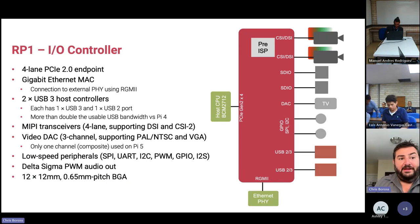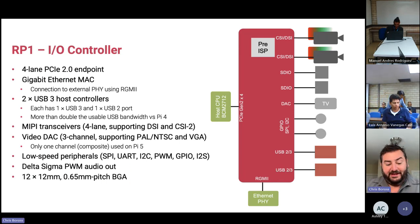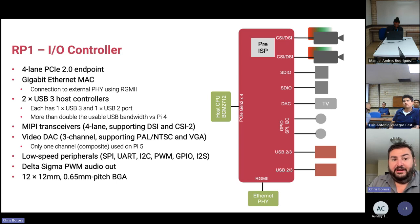The RP1 has four lanes of Gen 2 PCIe between it and the main BCM2712 CPU. It's got a gigabit MAC on board connecting to an external PHY using RGMII. It's got two USB 3 host controllers giving dual 5 gigabits per second to both ports simultaneously, plus USB 2 built in — one two-port and one three-port controller simultaneously.